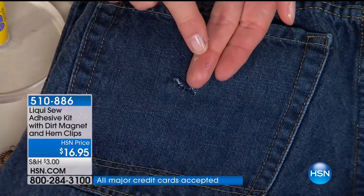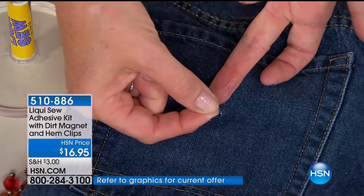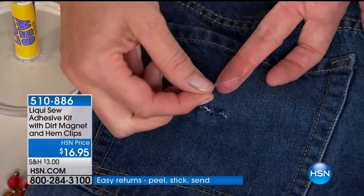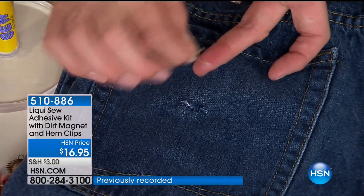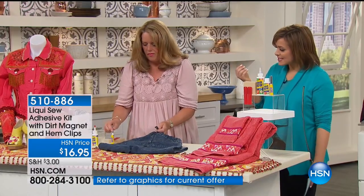How long would it take with a needle and thread? Well, you'd still be threading the needle! It would take more than half an hour just to get that done. And it is a non-toxic adhesive — notice Monica's not using any gloves. When it dries on your finger, it's clear. You don't have to rub and scrub like with other glues — you just kind of roll it off and see how stretchy and flexible it is. Then it's gone. That's why you can machine wash this. This is waterproof.